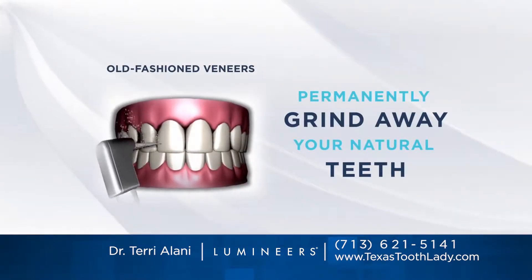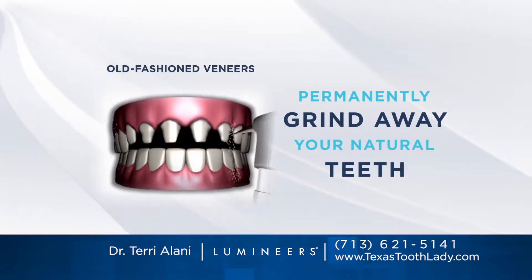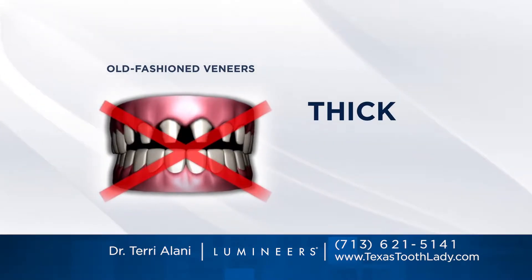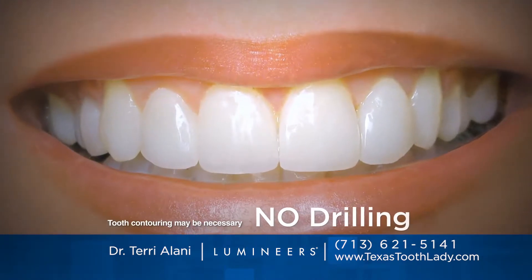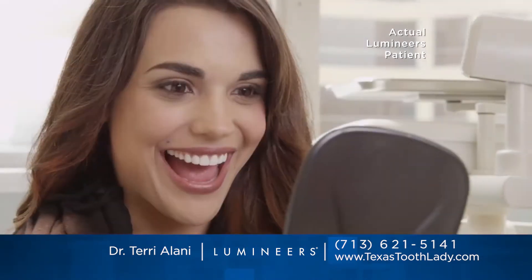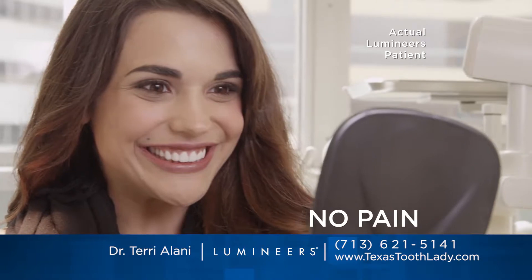Old-fashioned veneers require your natural teeth to be permanently ground down to stumps. They're thick, bulky and painful. But ultra thin Lumineers typically don't require any grinding, drilling or shots. They simply attach to your natural teeth with no discomfort.